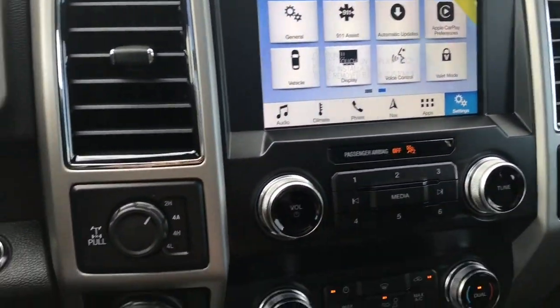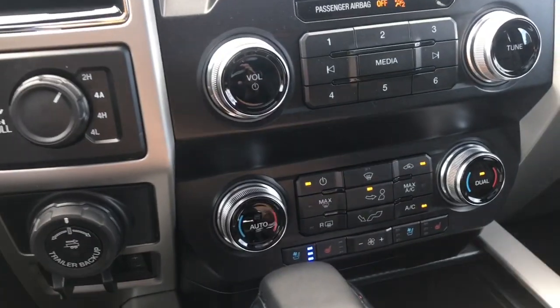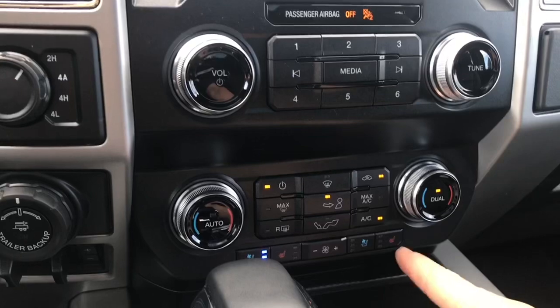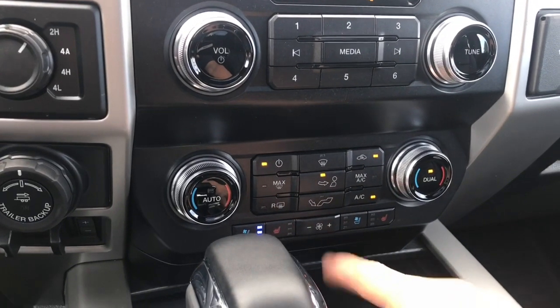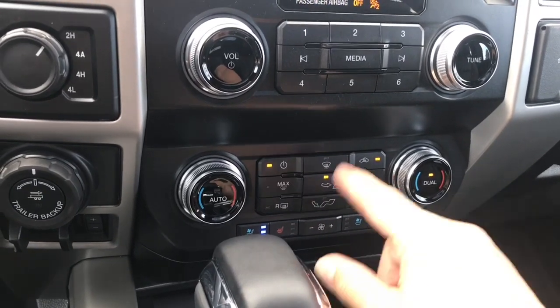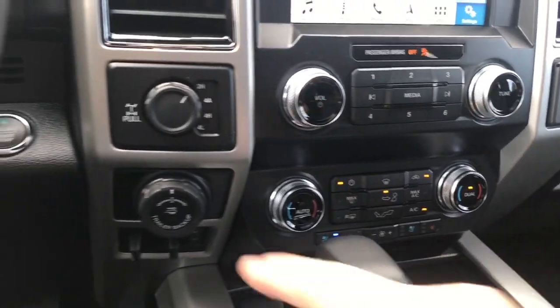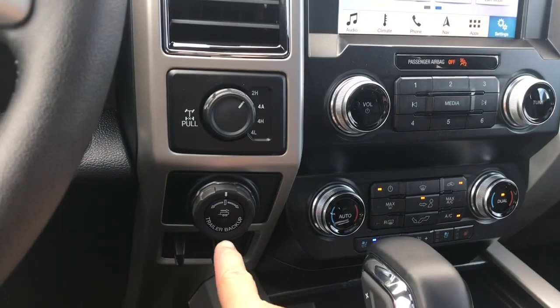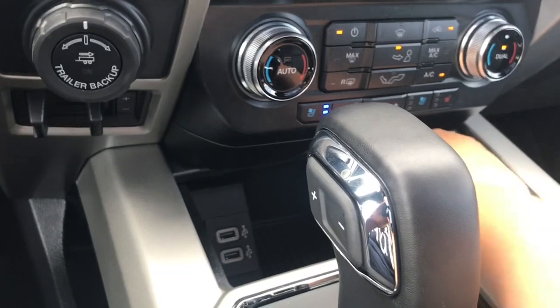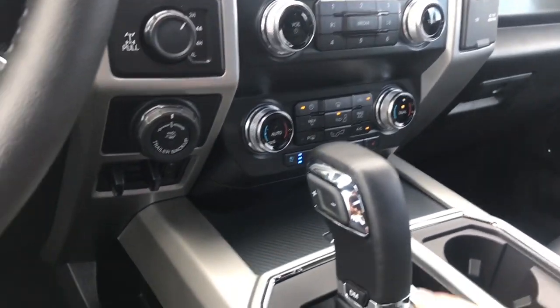You have your volume and tuner, and down below is the dual climate control — on the screen and also physical touch controls on either side, as well as heated and cooled seats for driver and passenger. There's your fan in the centre, AC, max AC, front and rear defrost. Off to the side: 4x4 locking differential, pro trailer backup, and integrated trailer brake controller. In the centre cubby you've got a couple of USB outlets — just press in the centre and it'll close right up.